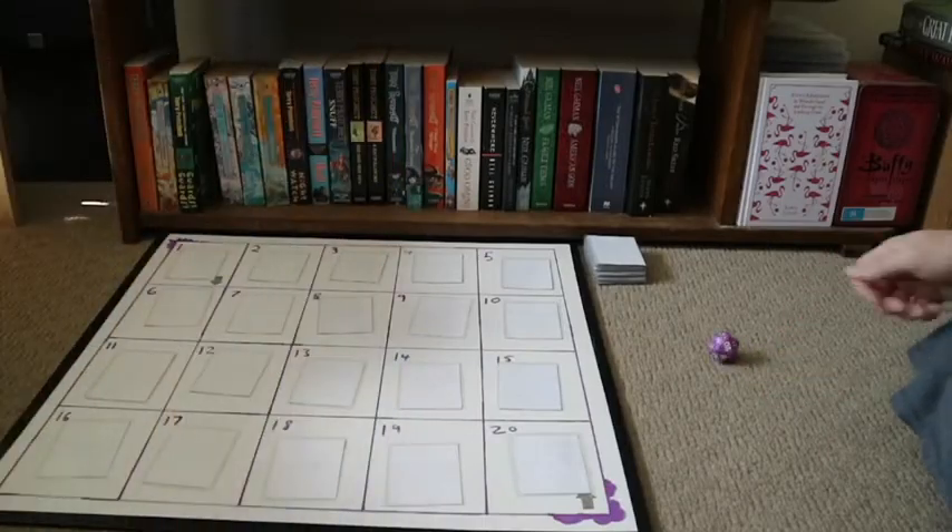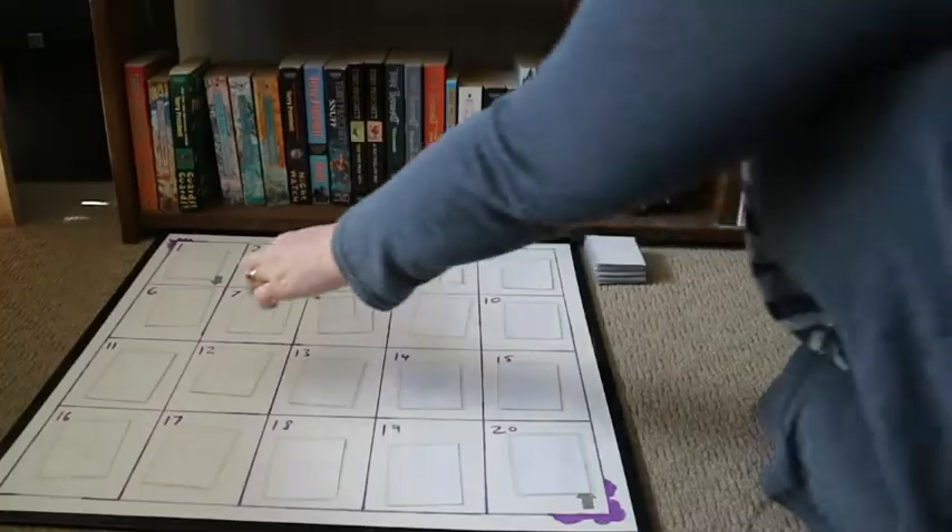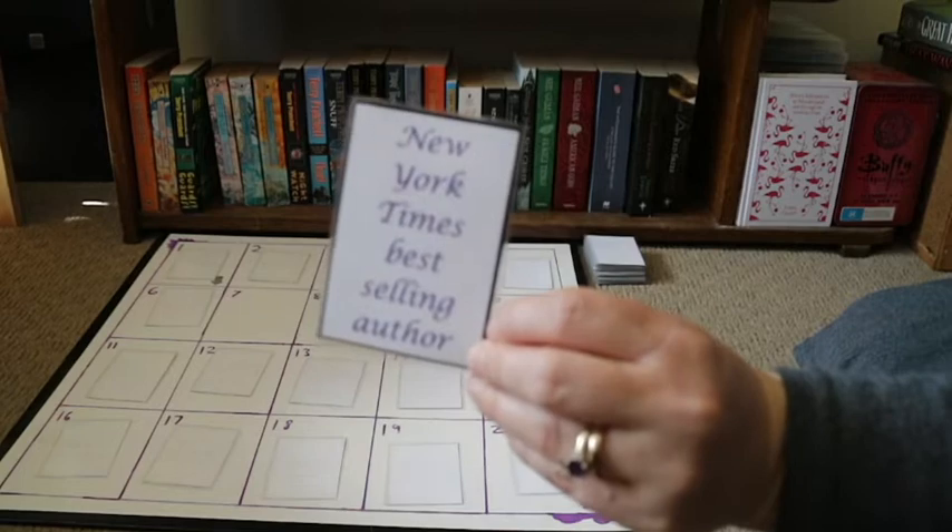First roll — seven. The prompt for number seven is New York Times Best Selling Author. A quick Google search shows that They Both Die at the End by Adam Silvera — which is the book I need to read for my buddy read with Connor — is in fact a best-selling book. I don't know a huge amount about it but I know it's a contemporary with some magical elements. Connor has read it before and says it's one of his favorite books of all time, so I'm super excited.